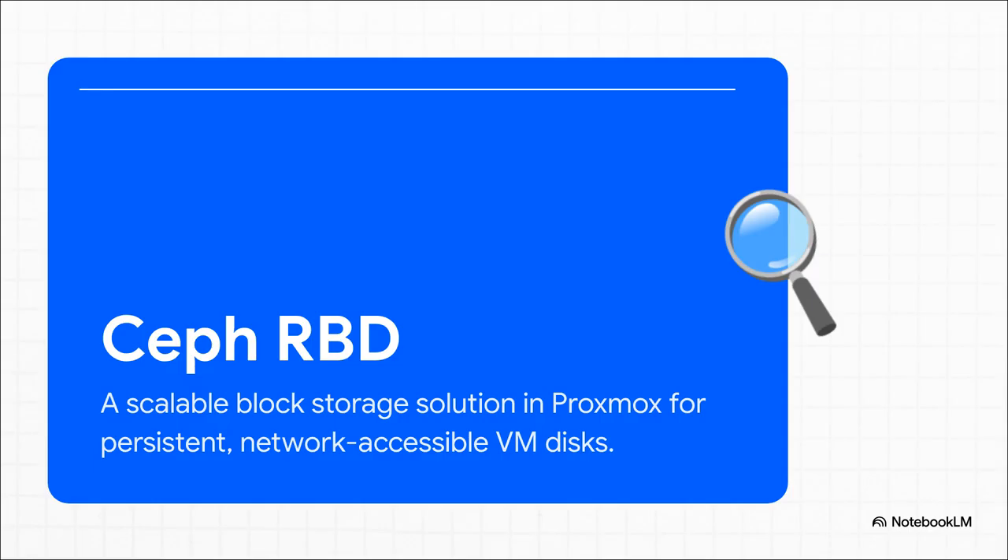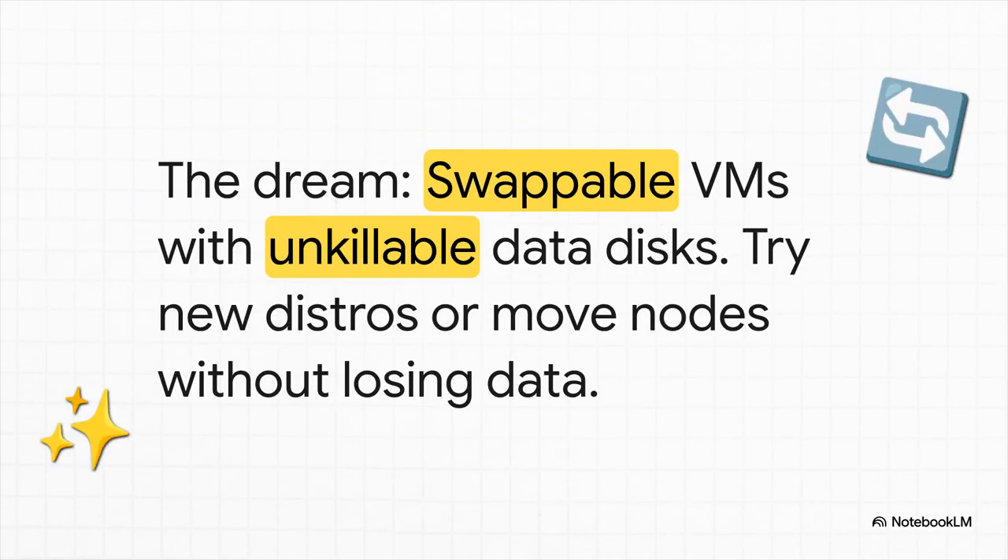On paper, it looks like the pro-level solution we've been searching for. What's so cool about this setup is the insane flexibility it offers. You could install Debian on a tiny little block device, attach a massive Ceph RBD for all your data, and then if you get that itch to try a new Linux distro, no sweat. You just delete the OS, spin up a new VM, and reconnect that exact same data disk. All your stuff is safe and sound. That is the dream.